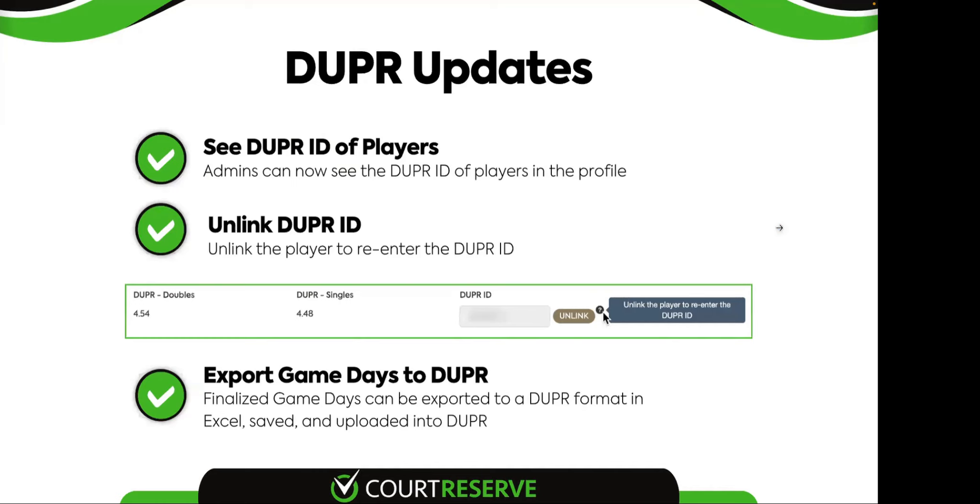With this release, we also added Duper updates. When you have Duper enabled, an admin can now see the Duper ratings of players in their profile — Duper doubles rating, singles rating, and their Duper ID. We also gave you the ability to unlink a player if they were incorrectly linked, such as when someone has a duplicate Duper profile. You can unlink and re-enter the correct Duper ID. Additionally, you can now export game day results in Duper format — previously only PDF was available. You save the file and upload it into Duper.